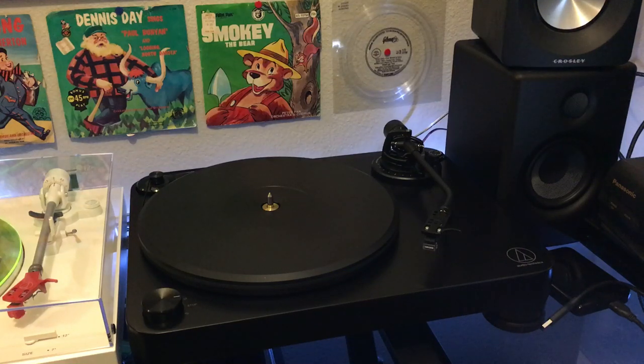Hey everybody, welcome back to Recordology. I hope you're having a great evening, great morning, afternoon — whenever you're watching this. Just thank you so much for being there.